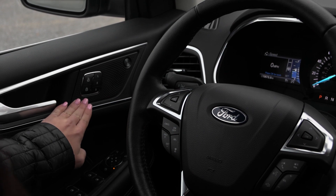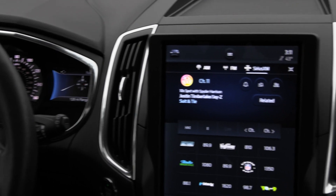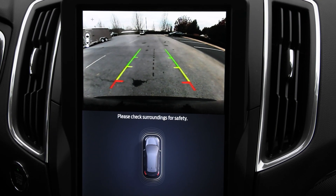You have memory seating for the driver along with a lot of other great options to the left. To the right, when I twist the dial into reverse the reverse camera shows up, and as I turn the steering wheel those lines adjust to help you back up safely.